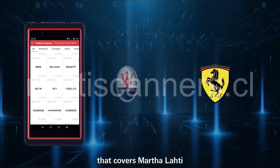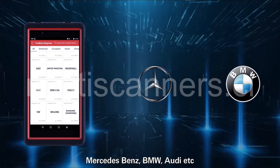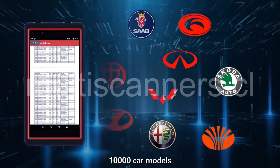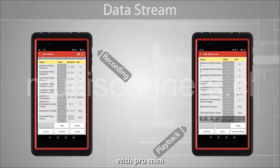Supports all electronic control systems of EFI vehicles. Covers Maserati, Ferrari, Rolls Royce, Bentley, Mercedes-Benz, BMW, Audi, and more — up to 150 car brands, 10,000 car models, as well as EV, hybrid, and gas vehicles.